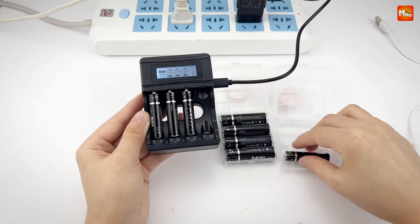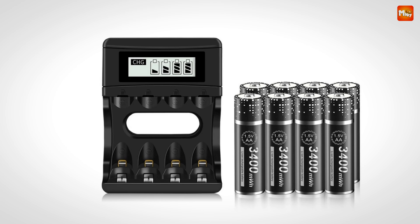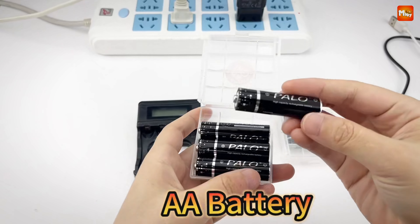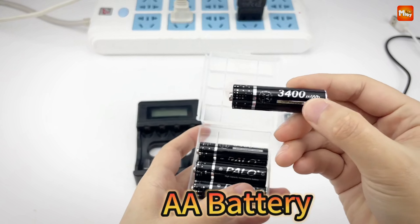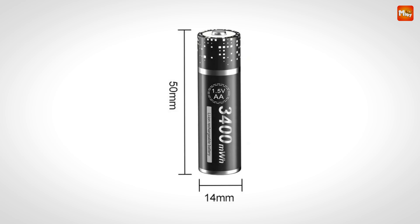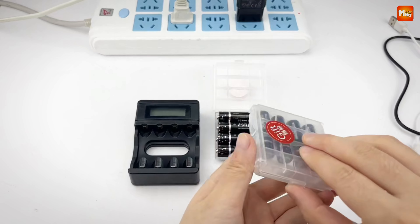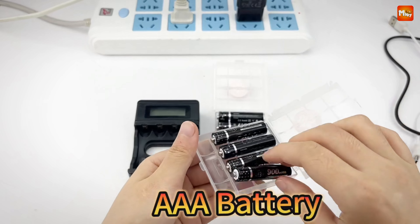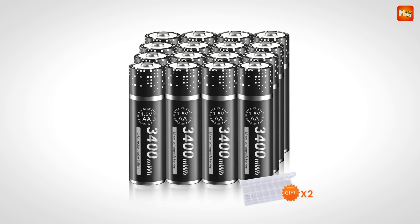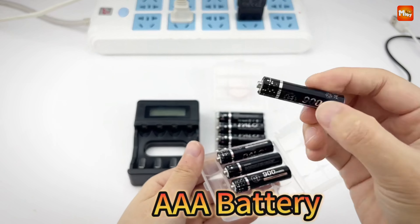Palo's technology features an LSD-lock main power system, meaning that after one year of storage, your batteries will still retain 85% of their power. No more worrying about dead batteries sitting in your drawer. These batteries are compatible with 90% of household devices — whether it's a digital camera or a remote, Palo has you covered. The compact charger means you can take it anywhere, so whether you're at home or on the go, you'll always have power when you need it.